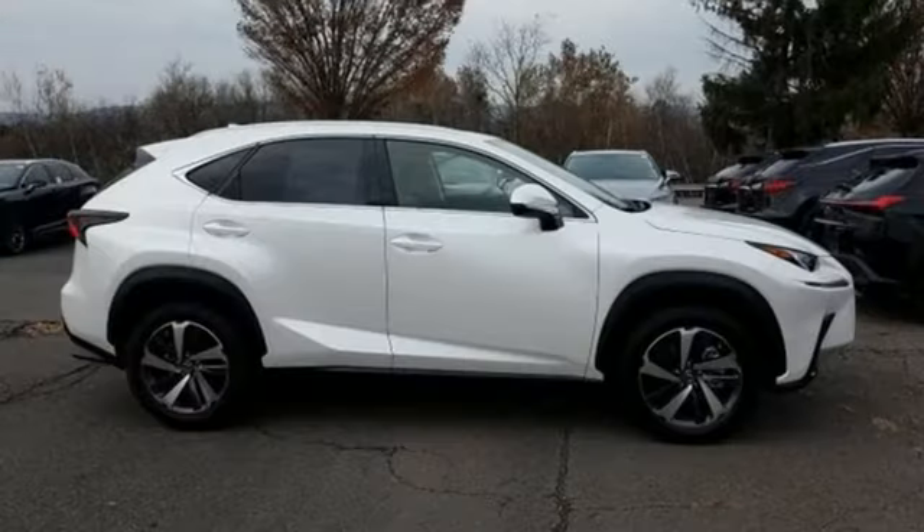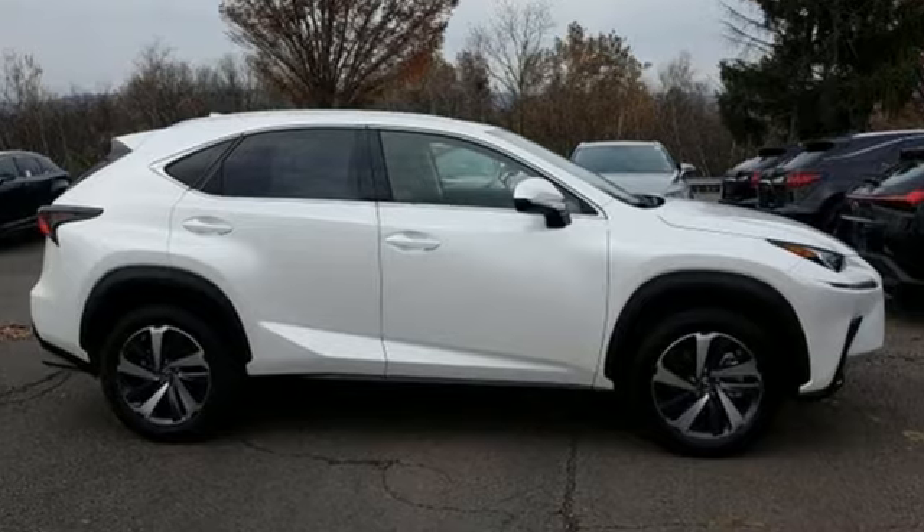Lexus — a lifestyle that leaves a lasting impression. See it for yourself when you take it for a test drive.